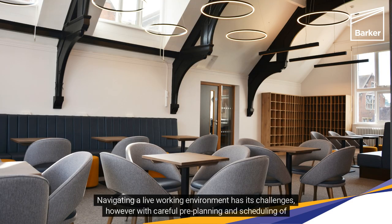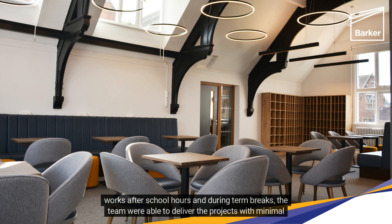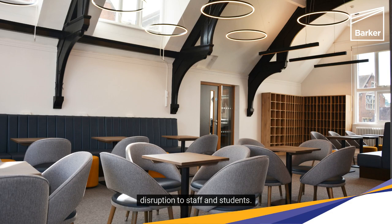Navigating a live working environment has its challenges; however, with careful pre-planning and scheduling of works after school hours and during term breaks, the team were able to deliver the projects with minimal disruption to staff and students.